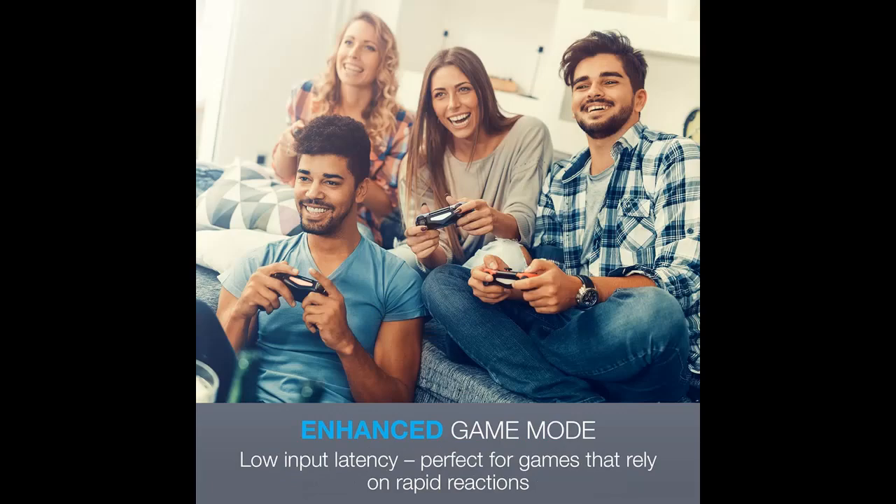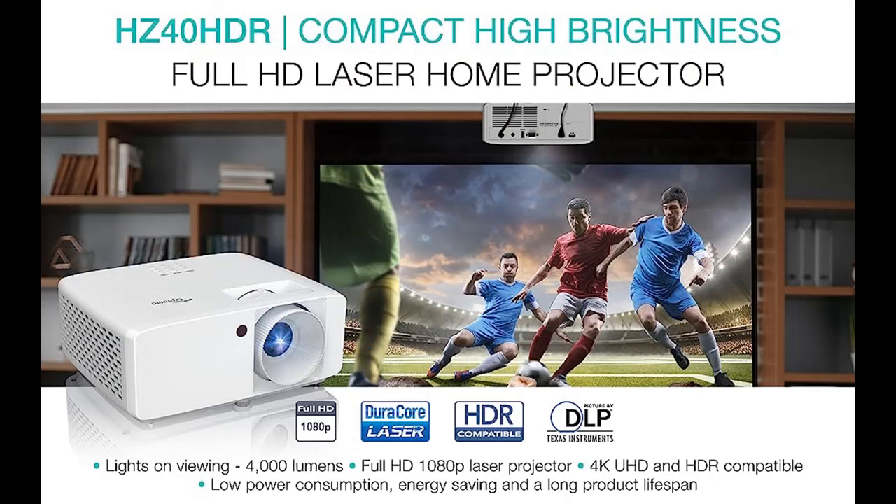Long throw lens with a projection distance range of up to 32 feet 9 inches, making it great for medium and large spaces. It projects a 120-inch image from 13 feet 10 inches away.